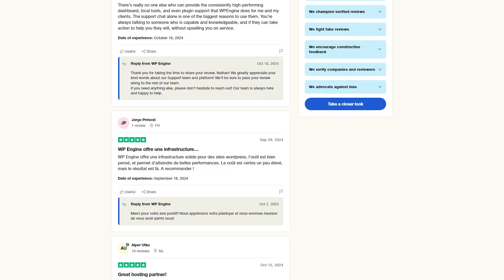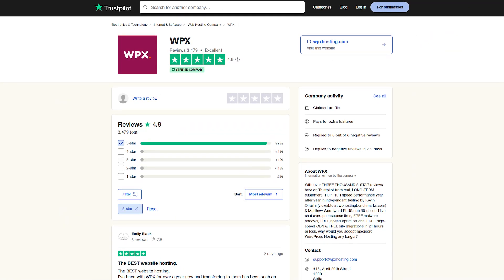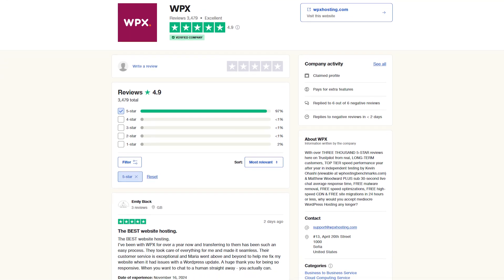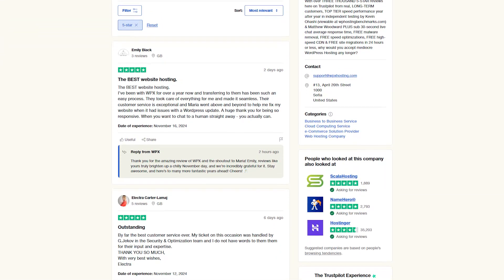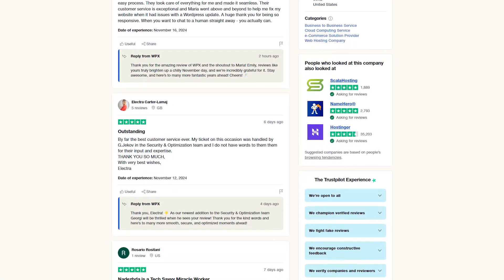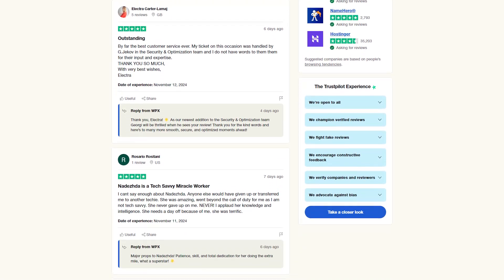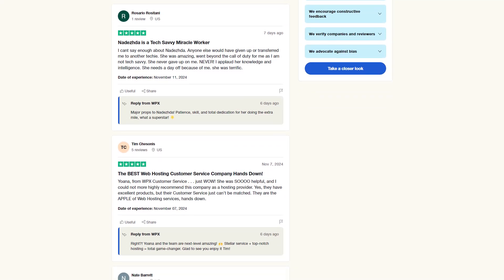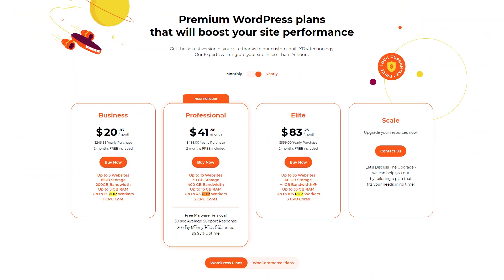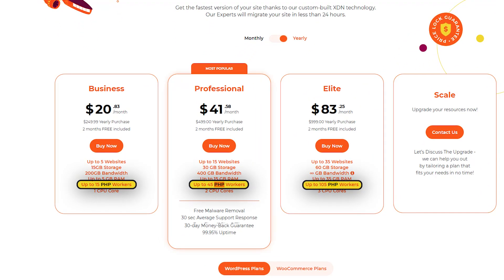WPX, on the other hand, gets great reviews for how fast it is and how helpful its customer service is. Many users say that the 30-second chat response time is what makes the difference. Plus, benefits like free malware removal and website migrations add to the value. However, WPX's plans have some drawbacks, like fewer PHP workers, which might not be ideal for e-commerce websites that use a lot of resources.